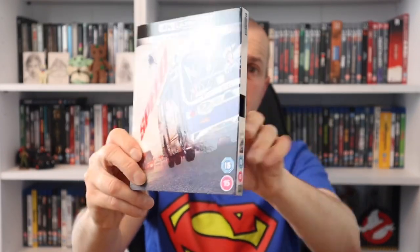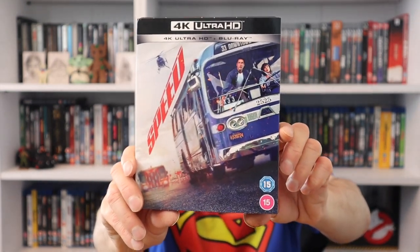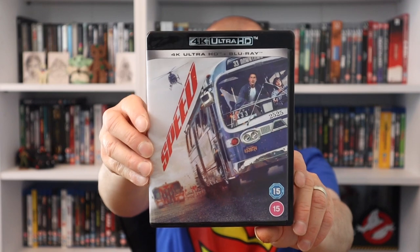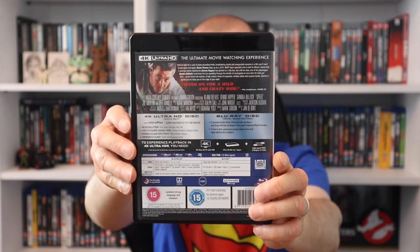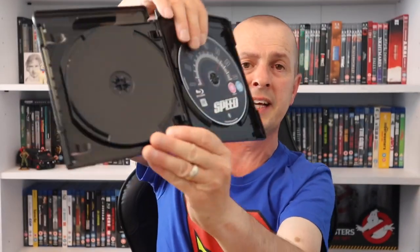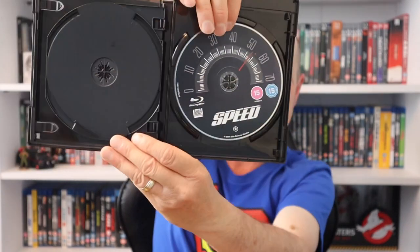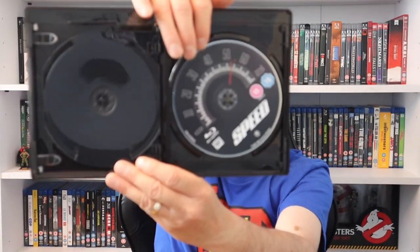The next movie I really enjoyed and the transfer was absolutely amazing: Speed. I love the artwork with the bus - they've done a great job bringing it out in 4K. Nice slip cover, and we get the 4K disc with artwork. The standard Blu-ray has a speedometer design since the bus isn't allowed to go below 50 miles an hour. Really good movie - I actually saw this one at the cinema.